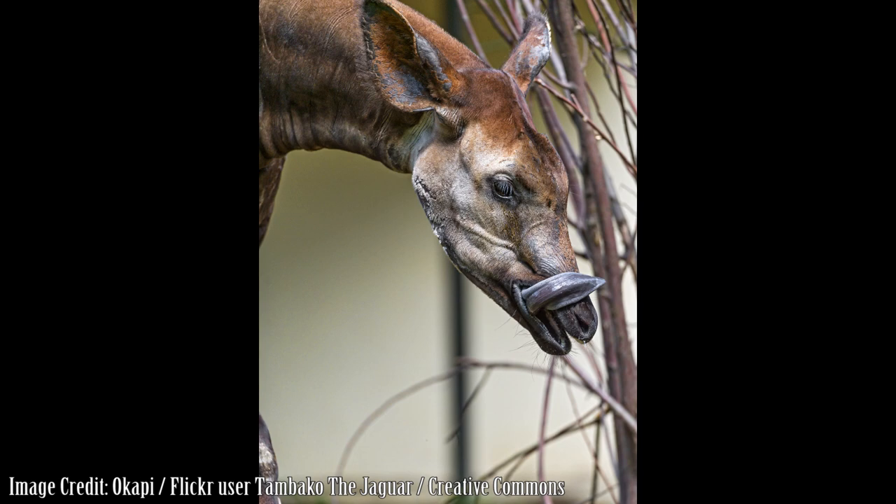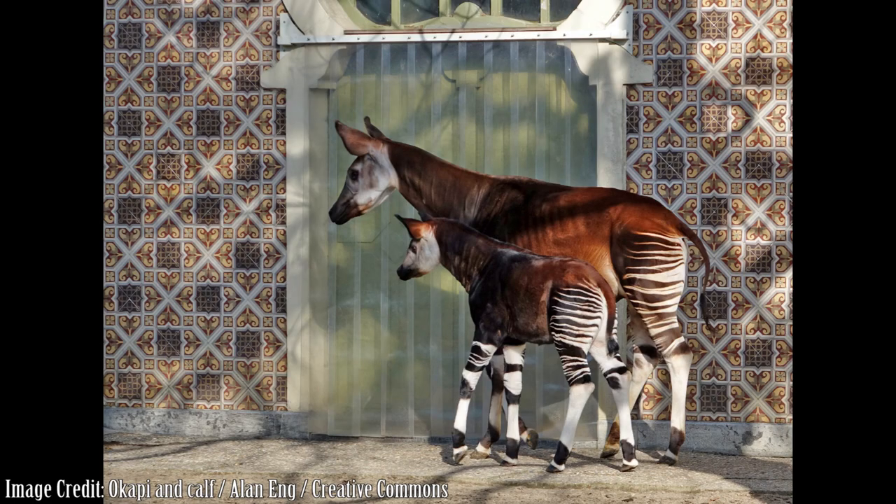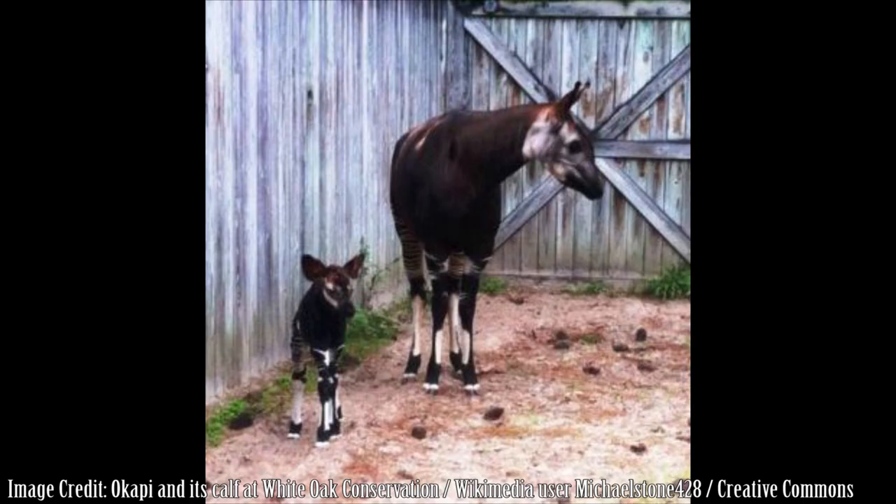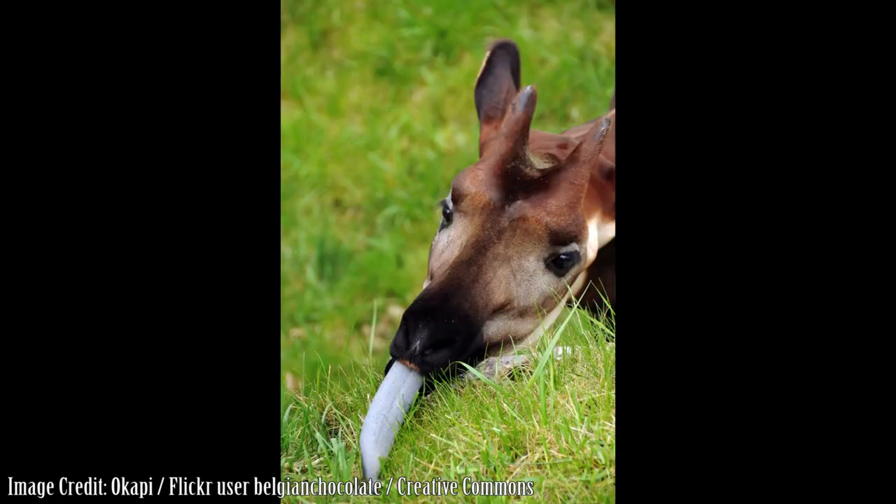Unlike giraffes, okapis are never found in herds. They are essentially solitary animals, only coming together for mating. The only exceptions to this are mothers and their offspring. Scent glands just above the hooves are used to leave a trail through the forest to mark male territories. The males then mate with females who pass through their domains. Females are able to have offspring at two years of age and calves are born after about 15 months of gestation. The newborn calves are able to stand within 30 minutes after birth and will nurse within the first hour. They are weaned after about six months. The life expectancy of an okapi is about 20 to 30 years.